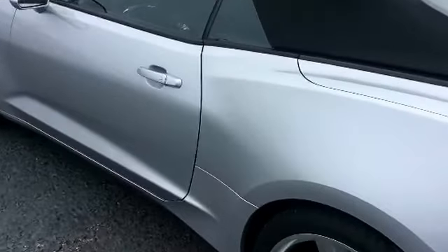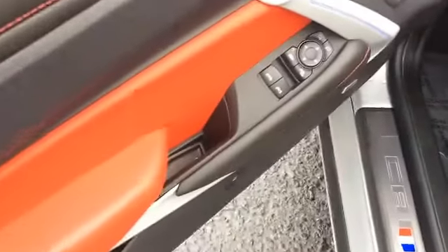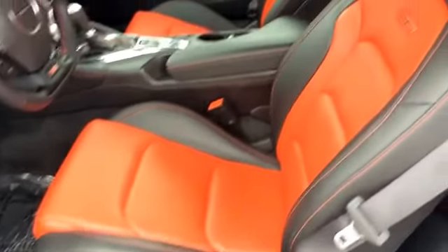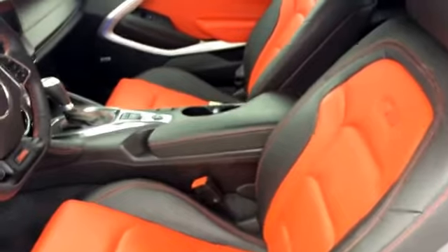I'll go ahead and show you a good look on the inside as well. And of course power locks, power windows, the memory adjusted seating. There's a good look at the seating as well. By the way, these seats are heated and ventilated.